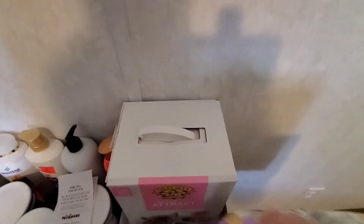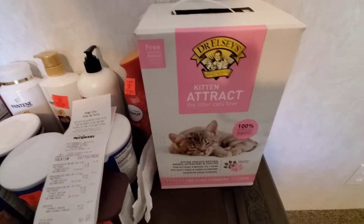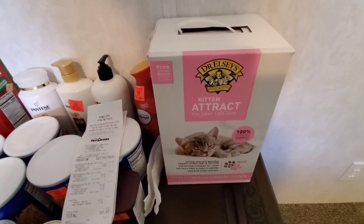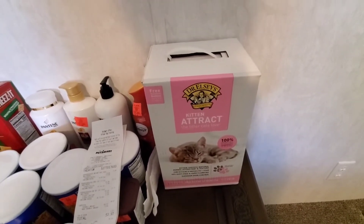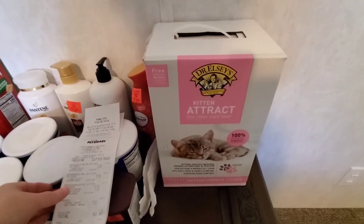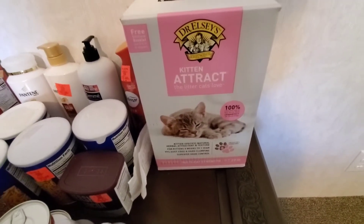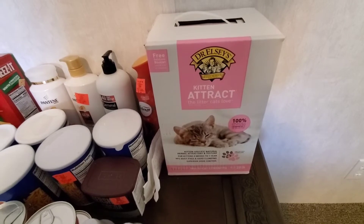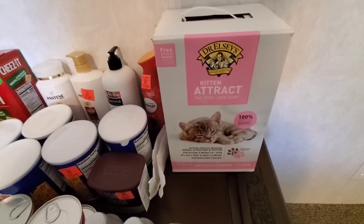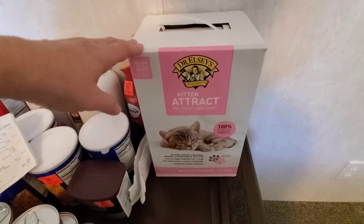The last thing I grabbed is the Kitten Attract Litter. I could tell a whole story about when we first got our kitten — she was not litter trained at all. I tried everything and I was to the point of telling the breeder I didn't know what I was going to do. This did the trick. If you have a cat that is refusing to use a litter box, I highly recommend this cat litter. It was $15.23, and we can't get this where we live, so I need to specifically go get it every time we need it. There's our haul.